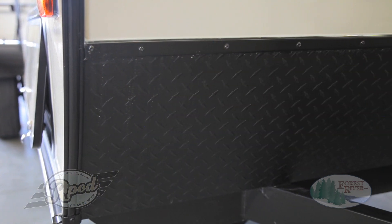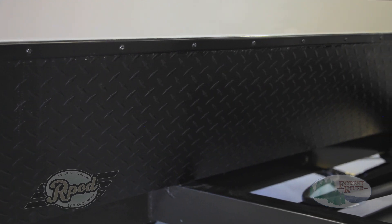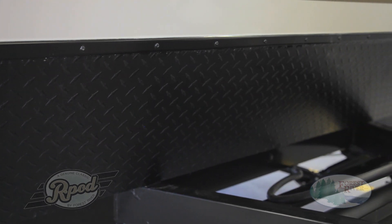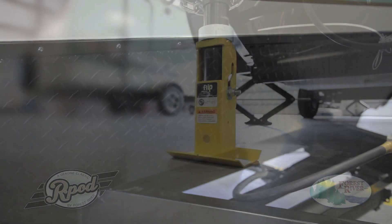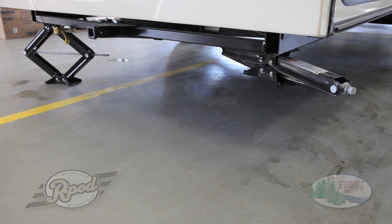R-Pod offers more standard features than any other camper in its class. Our black diamond plate will give you all the protection you need going down the road, and our new flip-foot jack will make docking at your next campground spot a breeze. Our flip-foot requires approximately half the crank rotations as a standard manual tongue jack, and eliminates the need for blocks or hard-to-position jack-foot extensions. A great example of a standard R-Pod feature not offered by the majority of our competitors is our four-corner scissor jacks.